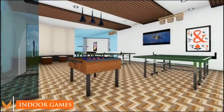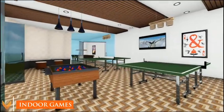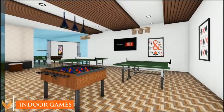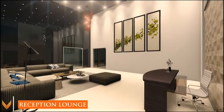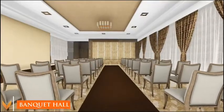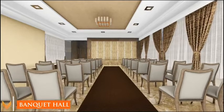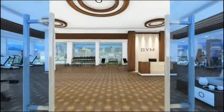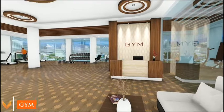Indoor games are provided to unwind and relax. There is also a spacious reception lounge, a banquet hall, and a fully loaded gymnasium to keep you fit and healthy.